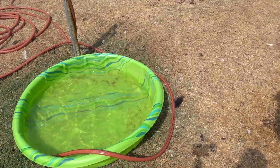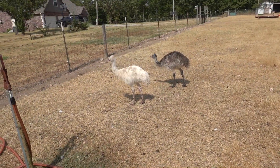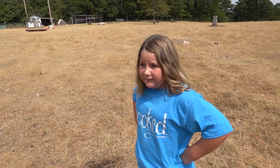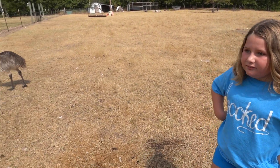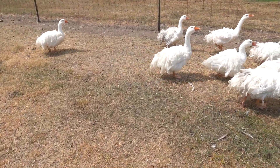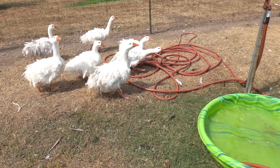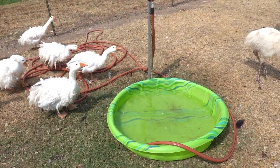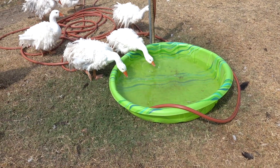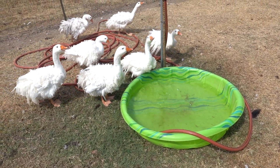So anyway, this is day one of the broiler meat chickens. What do you think? They're so funny — little fluffy butts, just fluffy. That one over there likes you, I think.